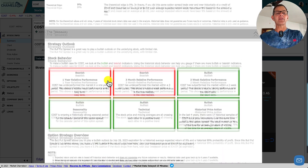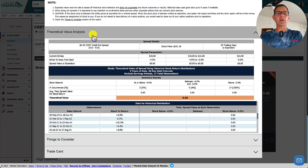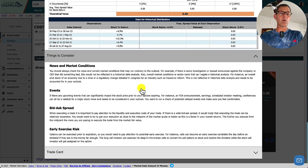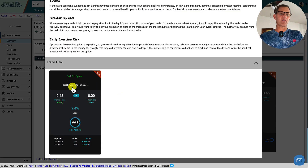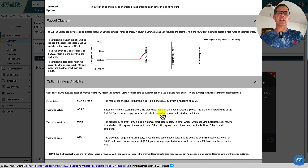And then we've got the takeaway, which goes over six different stock behavior areas. What I'm really looking for is the option strategy overview: this bull put spread allows you to play a bullish outlook by July 28, 2023, for a historical average expected return of 9% and a historical 99% probability of profit. Since this bull put spread is out of the money, you have a 3.1% cushion if the stock drops from here, with your break-even price at $514.57. Do this a few times, and you will definitely understand bull put credit spreads, your risk, and your rewards.